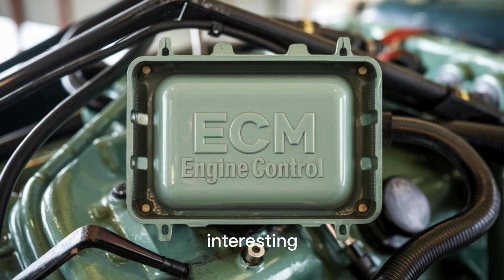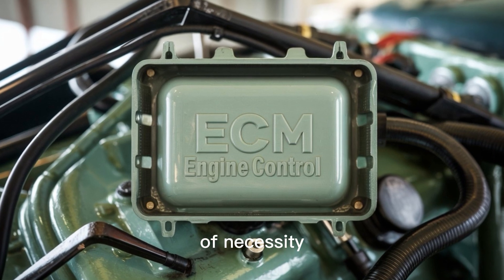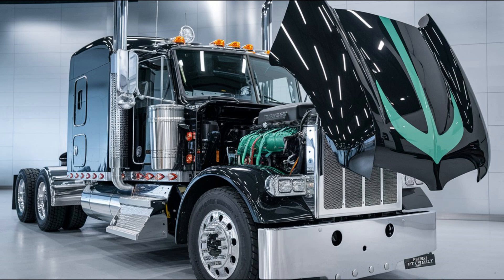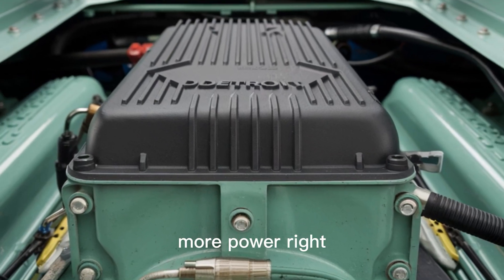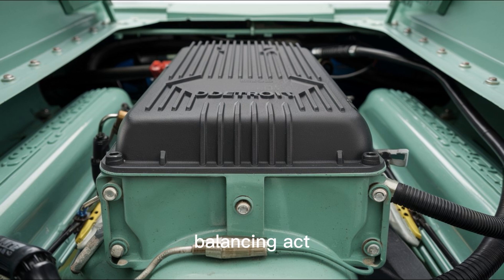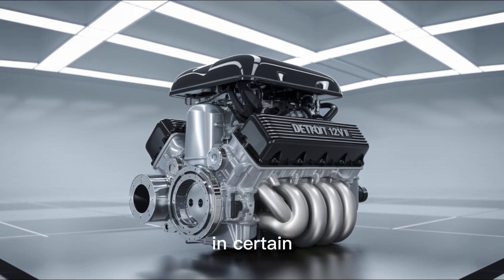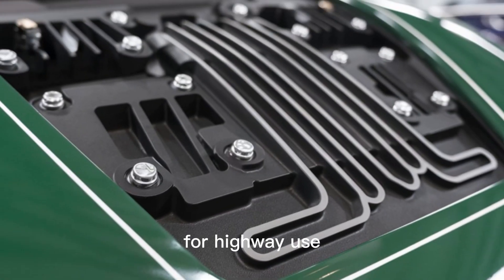So what makes them so different? The 8V92 belongs to the 92 series, a line of engines born out of necessity. Instead of 71 cubic inches per cylinder like its predecessor, each cylinder in the 92 series packs 92 cubic inches — that's a 30% increase in displacement per cylinder. More displacement equals more power, right? Well, sort of. It also means more heat, more complexity, and a much tighter balancing act when it comes to cooling and emissions. And here's a fun twist: despite having fewer cylinders, the 8V92 could outperform the 12V71 in certain applications — think lighter weight, better torque curves, and improved adaptability for highway use.